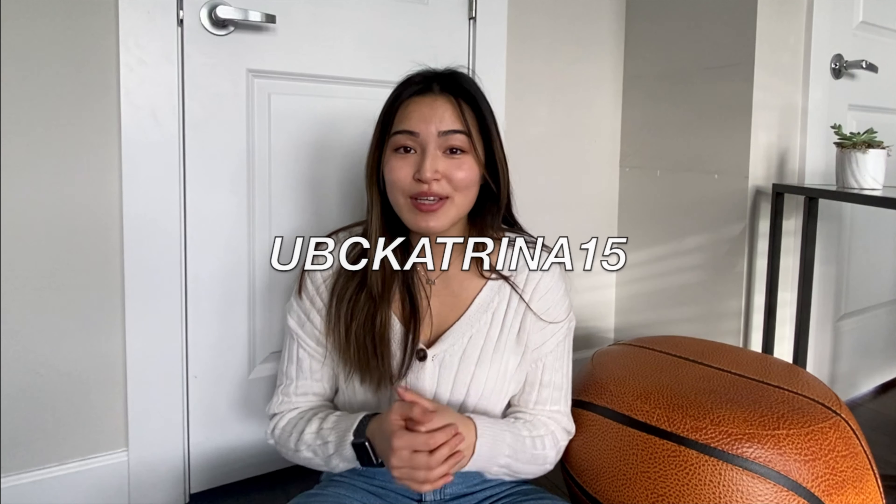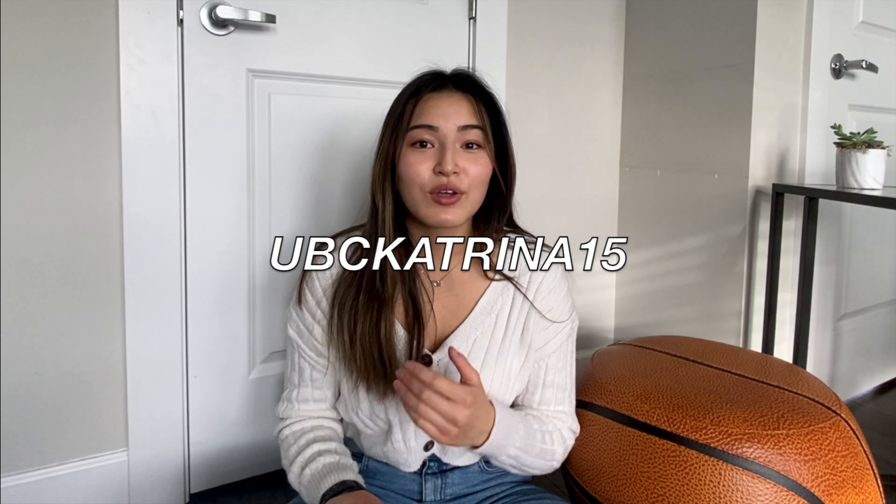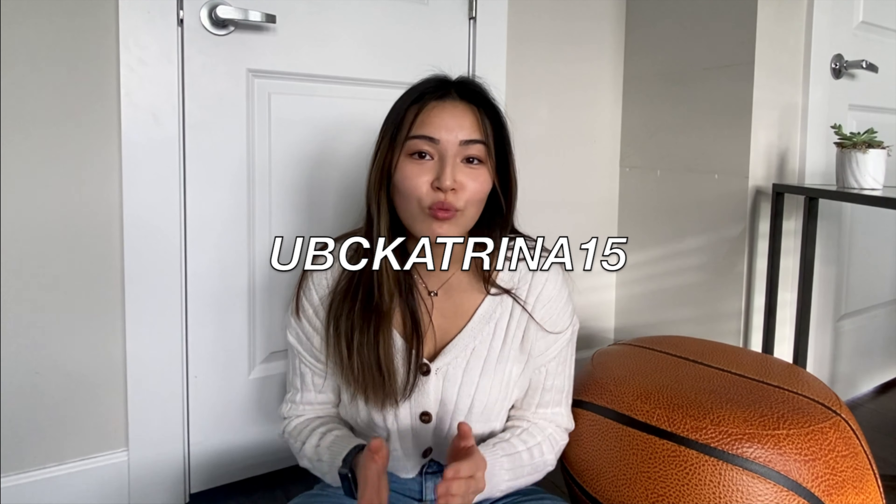I hope you liked this demonstration. If you're here, you're probably anticipating that promo code. My promo code is UBCKatrina15 — that will give you 15% off all regular priced items. You can find the code down below in the description box. All you need to do is enter the promo code at checkout and it should automatically deduct. Thanks for watching, talk to you next time.